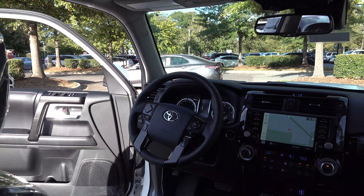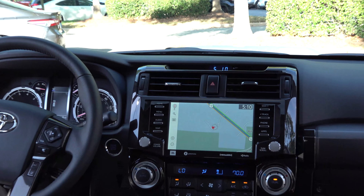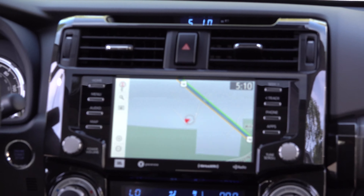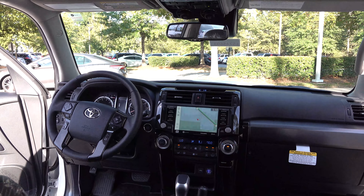JBL sound system. Here's the redesigned multimedia display — I like to say it's fresh, modern, high-tech, with the times, and it matches the interior perfectly. Dual temperature controls.